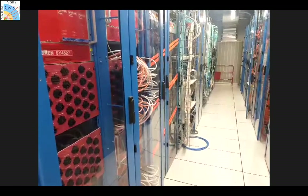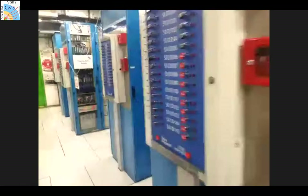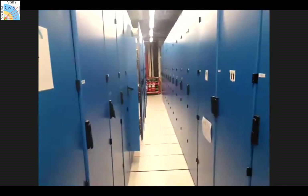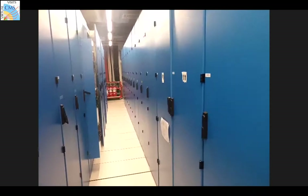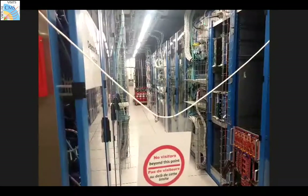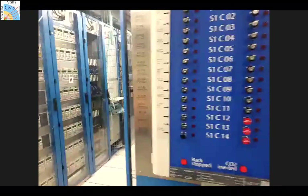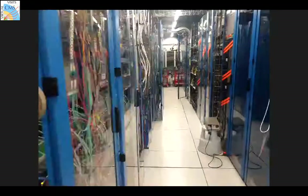Question about cooling: these racks are water-cooled. The underground area also requires forced air circulation - otherwise at some point we would all be in danger. During this air circulation we also provide air conditioning. The racks have both air conditioning and water circulation cooling.